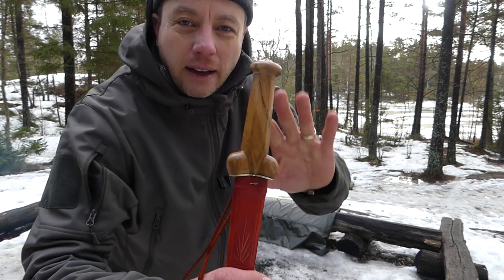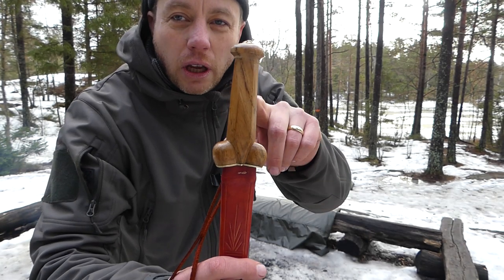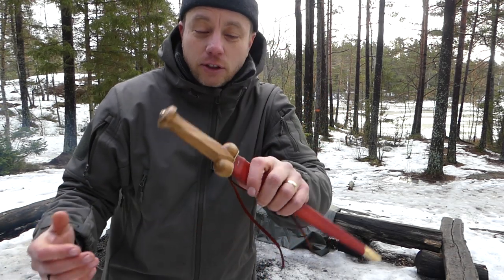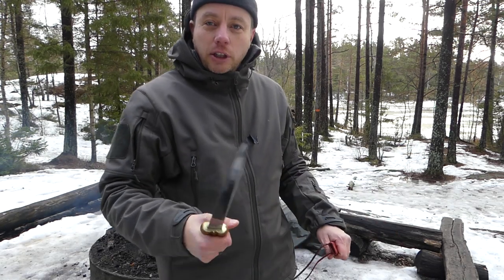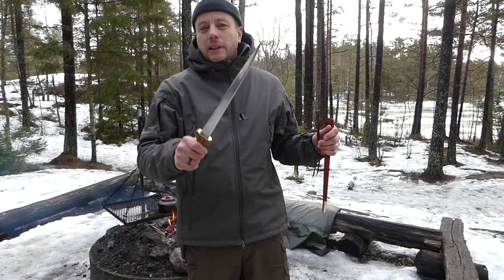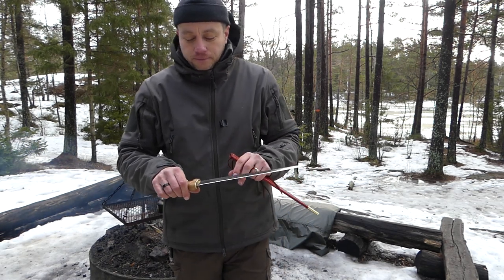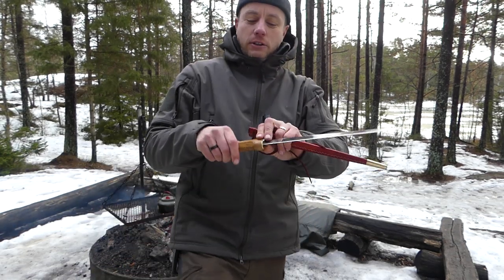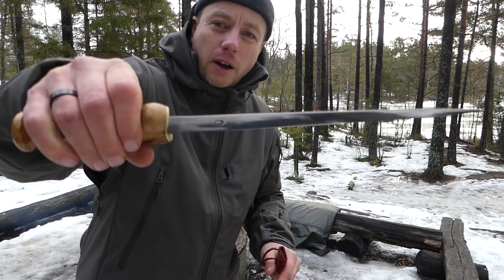A bollock dagger is called a bollock dagger because it looks like two balls and a cock. They liked dagger handles shaped that way back in medieval days. He was doing a video running through the evolution from the 13th century to the 16th century, because these bollock daggers evolved into the Scottish Dirk knife. He showed this one and said 'this is a Mary Rose dagger' — and I was like, bang, I've got to have that one. So I hit the purchase button on his website and it came all the way over to Sweden.